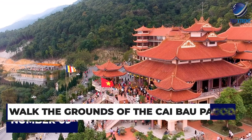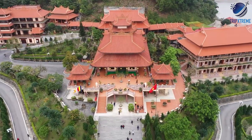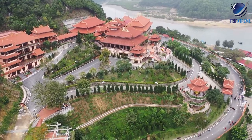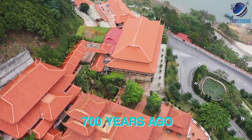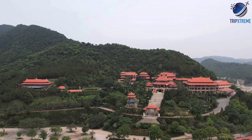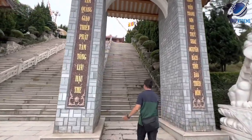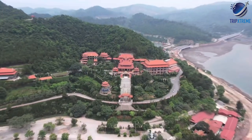At number 9, walk the grounds of the Cai Bau Pagoda. Located high up on a hill overlooking Bai Tu Long Bay, the large pagoda occupies an area of 20 hectares where shrines, gates and towers offer a spiritual break and plenty of opportunities for photo taking. Although there were temples in this location over 700 years ago, the current pagoda was completely reconstructed and expanded in 2007. The manicured gardens include small ponds, bells, statues including two large mythological creatures guarding the entrance gate, and plenty of secluded places to sit and enjoy the cool breeze and the stunning views over the water.